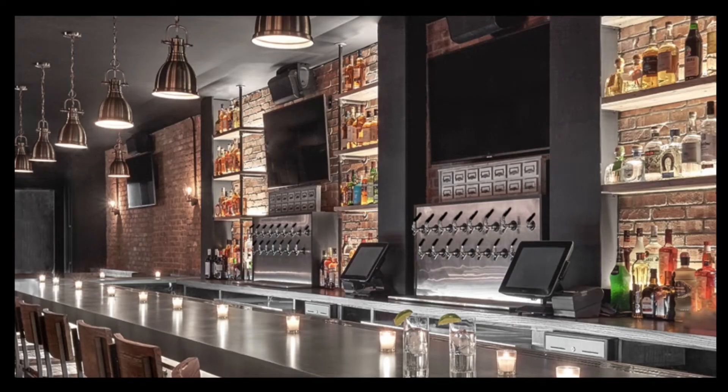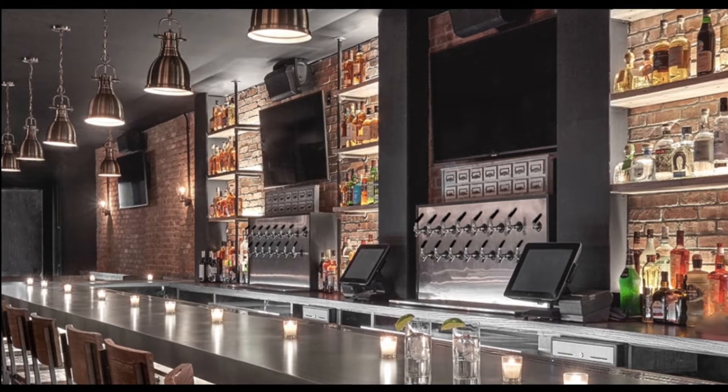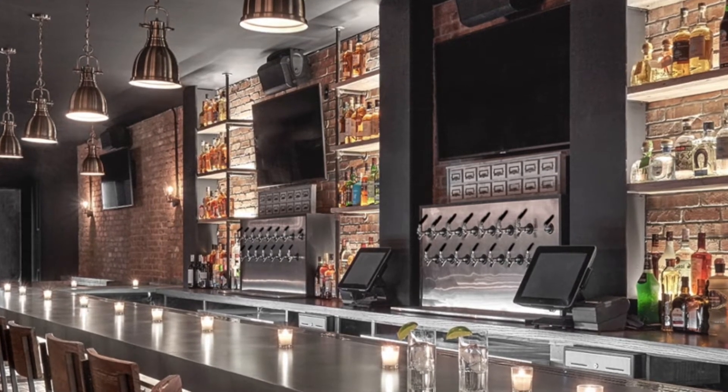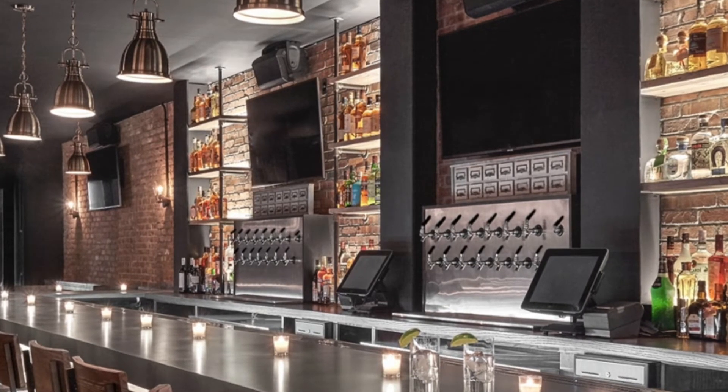We chose to go with a straight-line bar layout to be at the center of our establishment. This type of bar setup is best for the utilization of space. On the wall directly behind our back bar is where the majority of our TVs will be placed, as this will truly bring the attention to our 20-seat straight-line bar where guests can sit and watch any game.